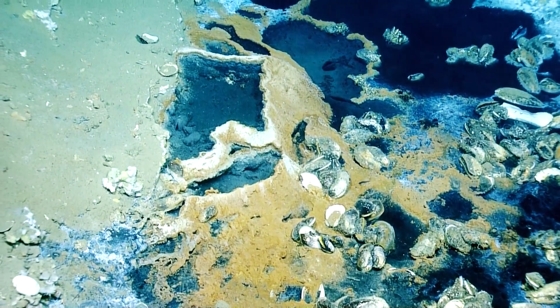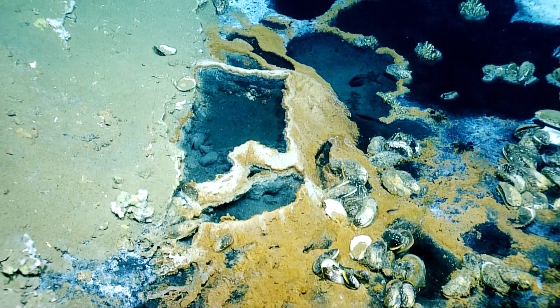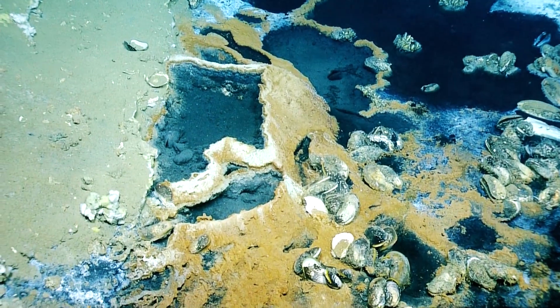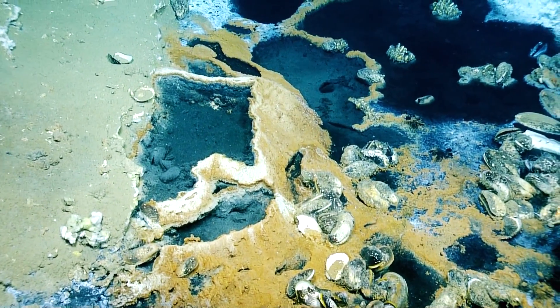Little islands of mussels in there. They'll make a living wherever they can. Oh, now I see. Oh my goodness. And those are the byssal threads that they stick to each other with, the little pads, the hairy stuff that you see.